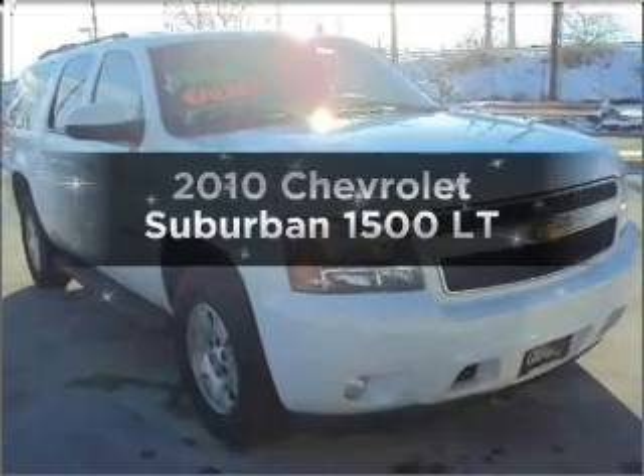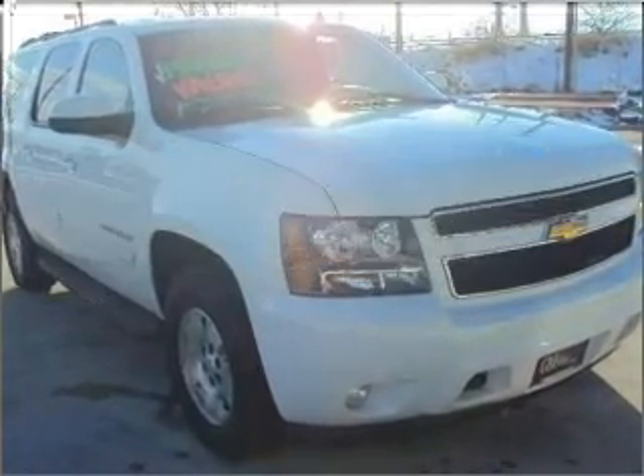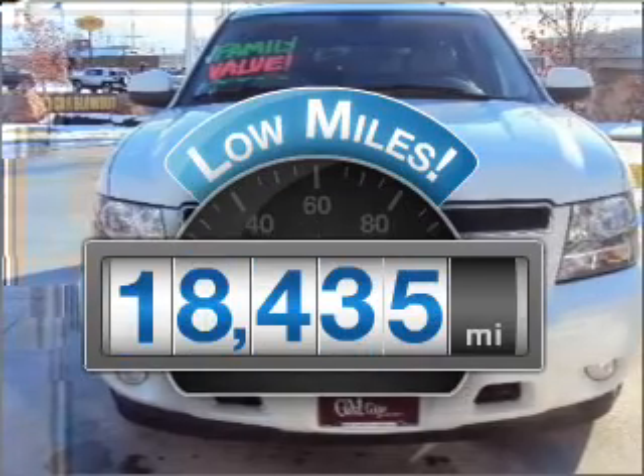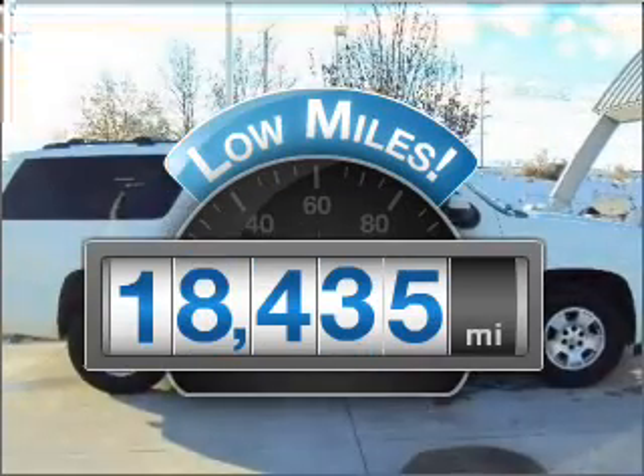Presenting the 2010 Chevrolet Suburban. If you're looking for an automobile with great attributes, look no further. Get more for your money with this vehicle that features low mileage and dependability.